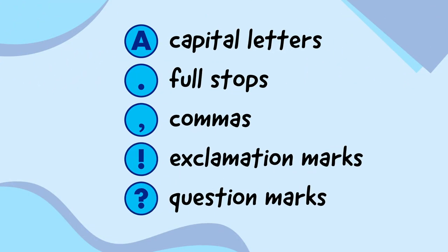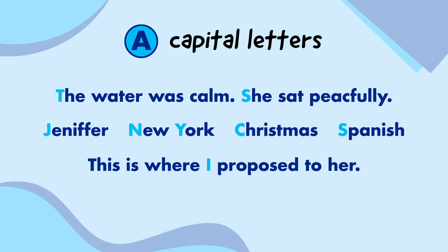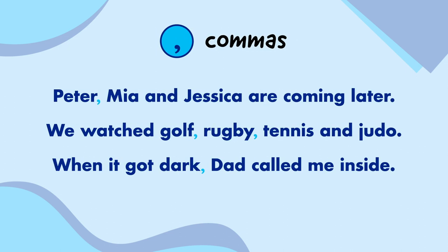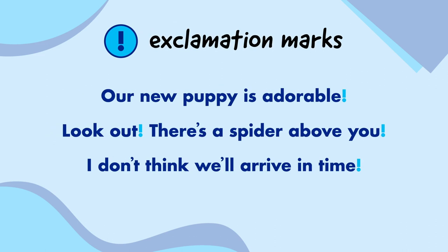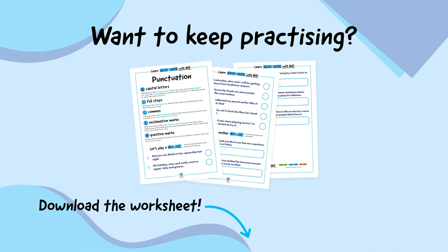So let's quickly remind ourselves of the types of punctuation one more time. Capital letters are used for the start of sentences, names and I. Full stops go at the end of sentences. Commas go in the middle of sentences to separate words in a list or parts of a sentence. Exclamation marks go at the end of sentences and add emphasis. And question marks go at the end of questions. If you want to keep practising, download the worksheet in the video description.